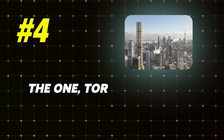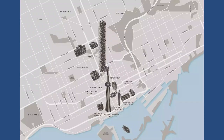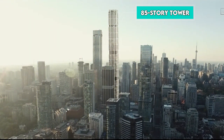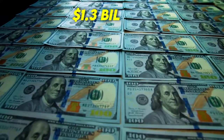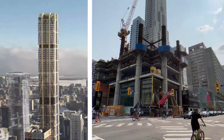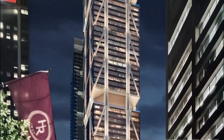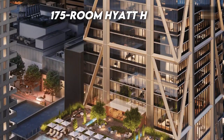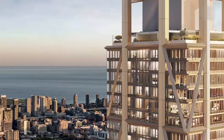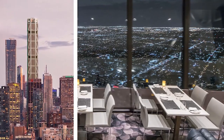Number 4: The One, Toronto, Canada – $2 billion. Located in Toronto's Yorkshire neighborhood at the intersection of Yonge and Bloor, the 85-story tower was launched in 2015 with an original budget of $1.3 billion and a scheduled completion date of December 31, 2022. The One was envisioned as a multifaceted development encompassing 416 condominiums, a 175-room Hyatt hotel operating under the boutique Andaz brand, an array of retail shops, and a diverse selection of restaurants.